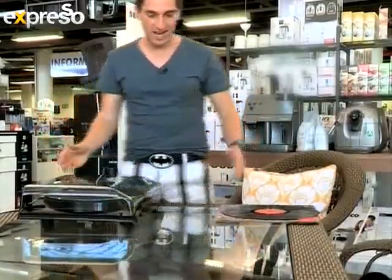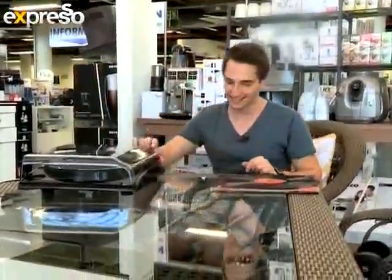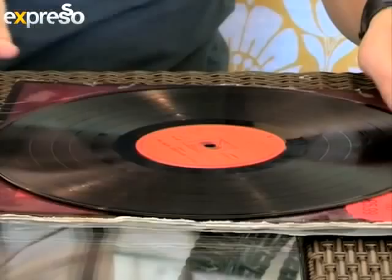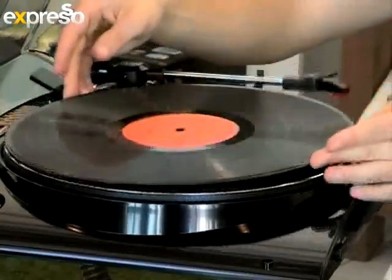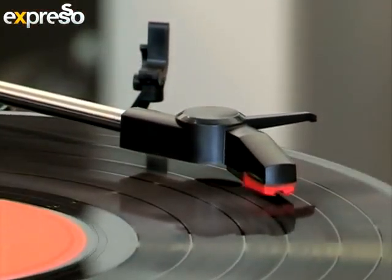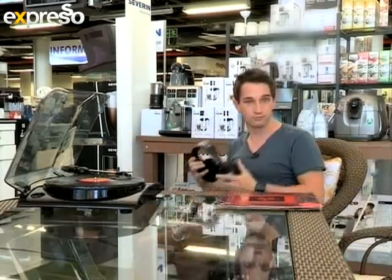What we have here is a truly unique classic — it's the Ion Profile LP player. It's an LP player that does something very different to your average one. It not only plays your old collection of LPs so they won't go to waste, it also records them via USB to MP3s on your local PC and then puts them onto your iPod, iPhone or any MP3 player of your choice to enjoy on the road. Simple.